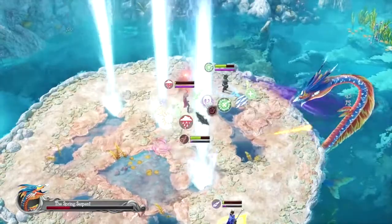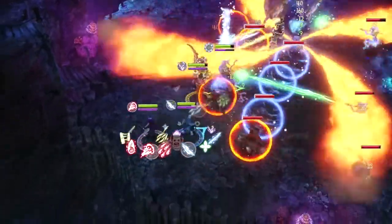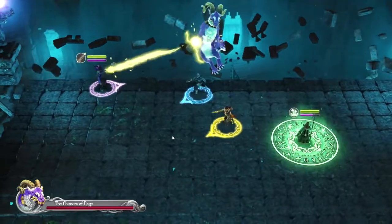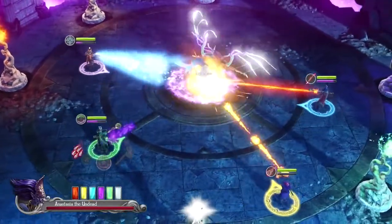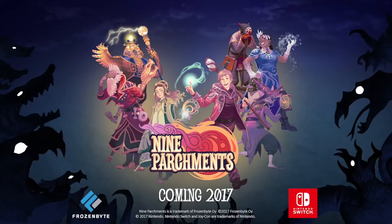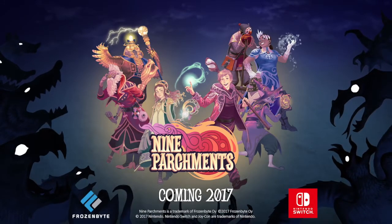Nine Parchments is 70% off until the 14th of August, so it runs out soon. It's only £5.39 — it's usually £18 on the eShop. It looks like a fun time if you're wanting something to spend some gold coins on or you just want a little fun experience for a few days. Nine Parchments is something interesting, so I'd get you to check it out.